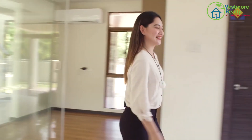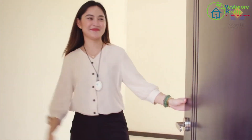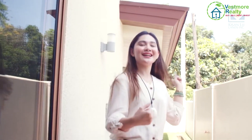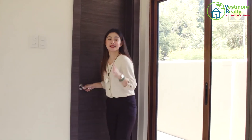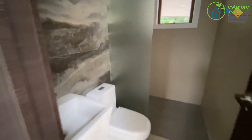On this side is our maid's quarter. We have enough room for sunlight here, and this is your laundry area with direct access to the carport — very convenient. And before we miss it, this is the common toilet and bath. When you have friends or relatives over, they can use this facility without needing to go upstairs.